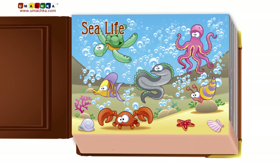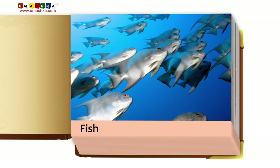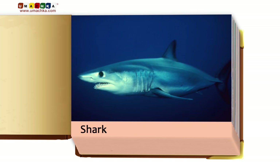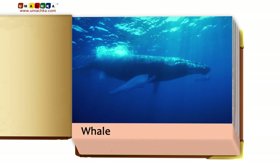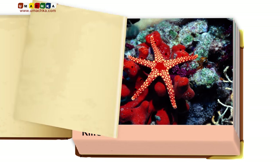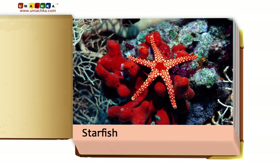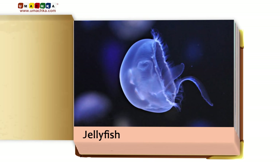Sea life: fish, shark, dolphin, whale, killer whale, starfish, lobster, jellyfish.